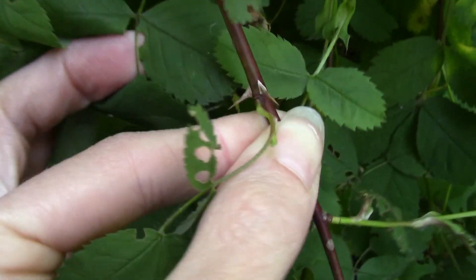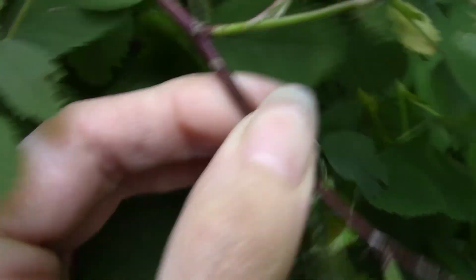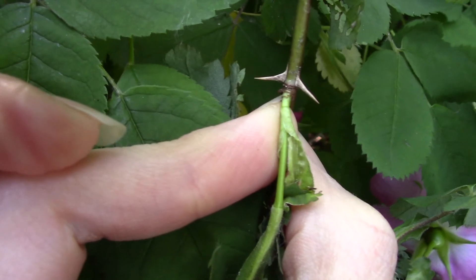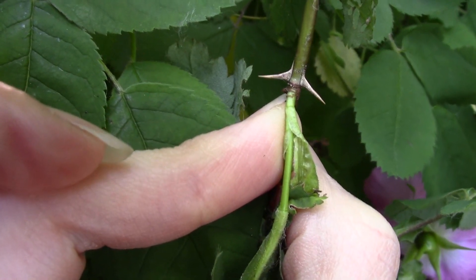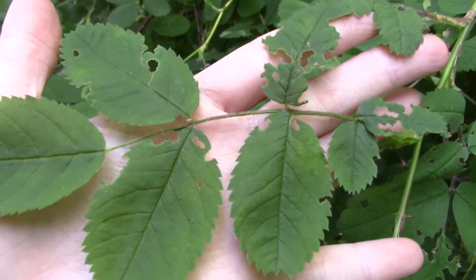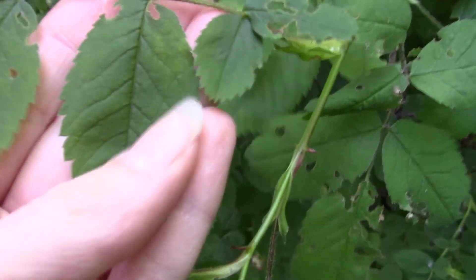You can see underneath the leaflets there are these paired prickles. Not every single one has them, but it's always under a leaflet and they're often in pairs — so that's a distinctive trait. The number of leaflets is variable; there's usually between five and nine, with seven being the most common. And they're fairly large leaflets with a toothed edge.